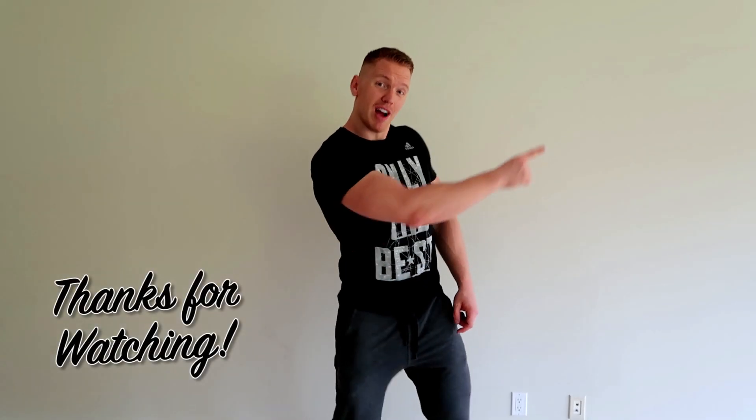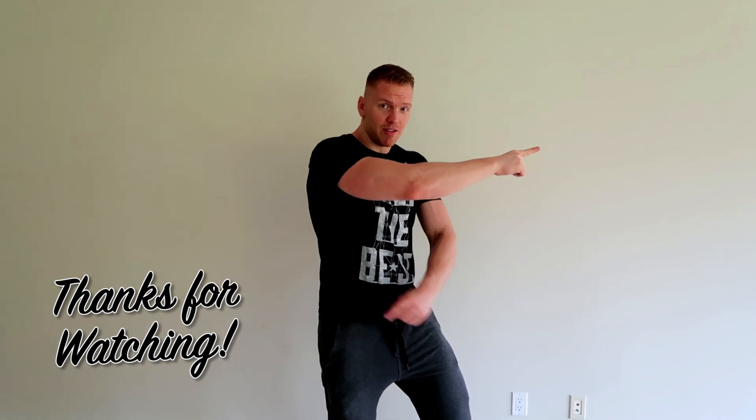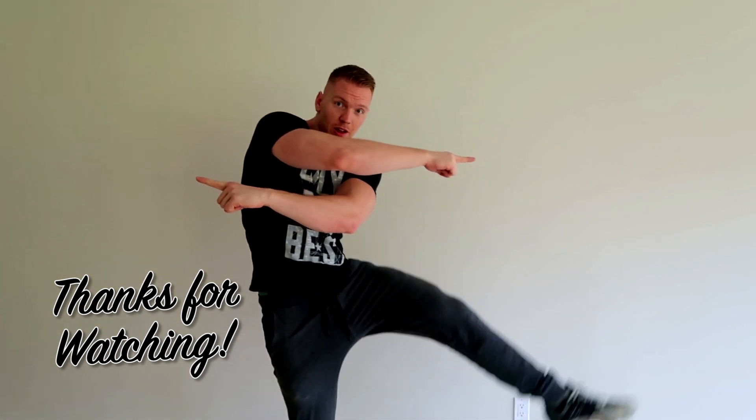Hope you guys enjoyed the video! Be sure to subscribe up here, check out our most recent other videos over here, or subscribe to our other channel over here.